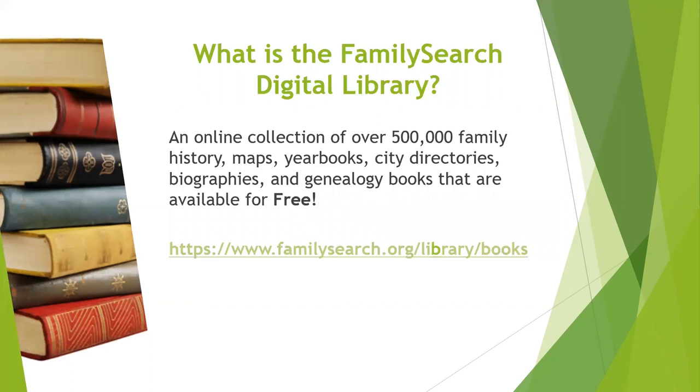Let me give you a little bit of background about the FamilySearch Digital Library. The FamilySearch Digital Library is an online collection with over half a million family history maps, yearbooks, city directories, biographies and genealogy books. Why do I have genealogy books separated out? Well, there's a lot of things that fall into that — it could be indexes for cemetery records, or an index to church records that someone transcribed. There are so many different types of books that assist those who are working on their genealogy. All of these books are available free at the FamilySearch Digital Library.